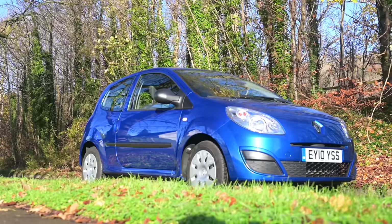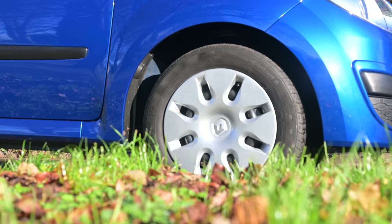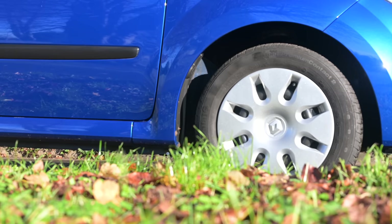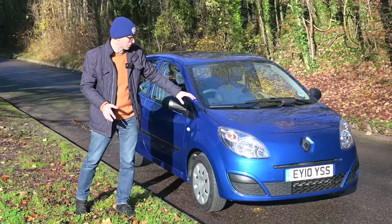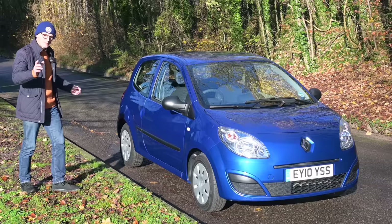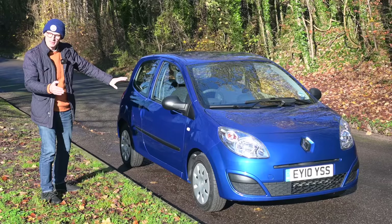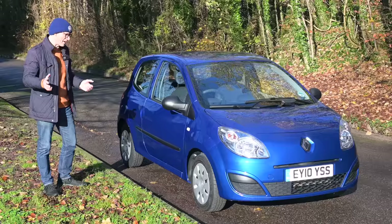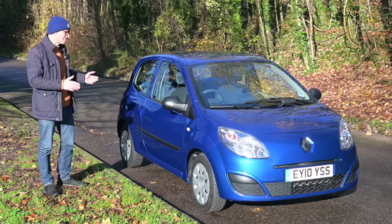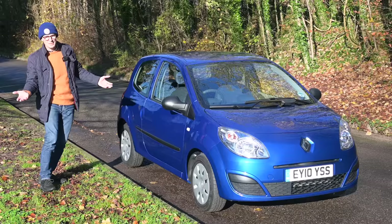There are two things that immediately stand out when you look at the car. First, it's a lot more sensible — no longer has that really individual, unusual styling. It's gone much more family-face, a bit more grown-up, and blends into the crowd. It's also a fair bit bigger, now based on the Renault Clio 2 platform. Being on the Clio platform means it's a little bit bigger in every dimension, but also a lot safer — better crash safety for the occupants, which is absolutely a good thing.